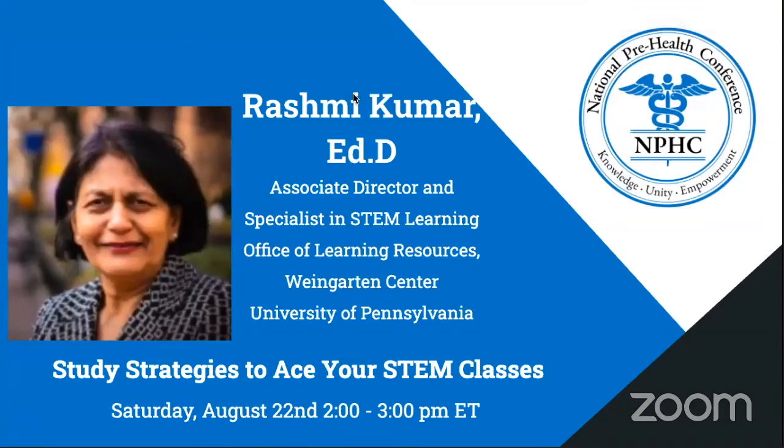Welcome back, everyone. I hope you had a great lunch break and you're ready to learn. Today, our next presenter is Dr. Rashmi Kummer, and she will be discussing the topic, study strategies to ace your STEM classes. Dr. Kummer is an associate director and specialist in STEM learning at the Office of Learning Resources at the University of Pennsylvania.